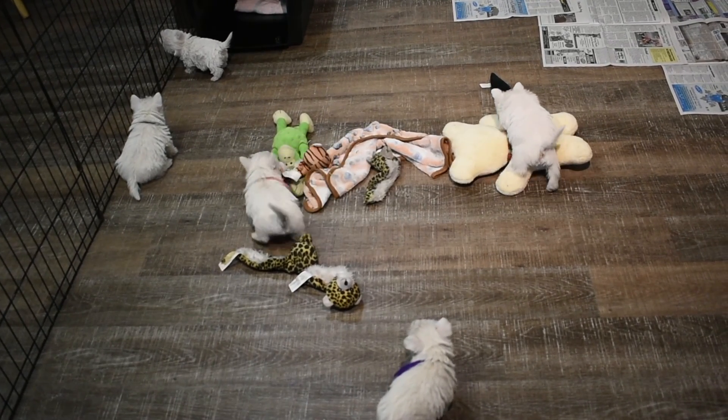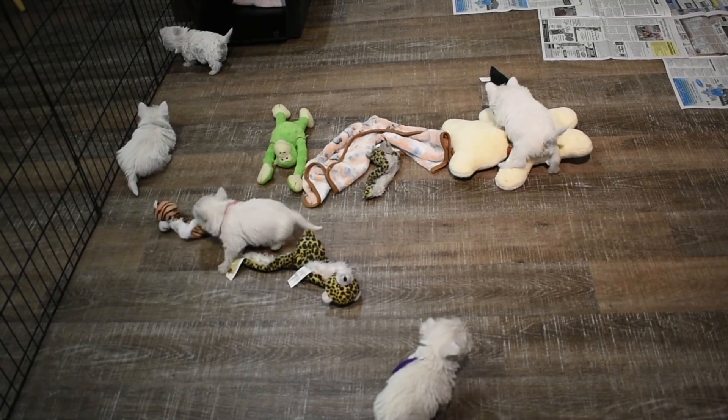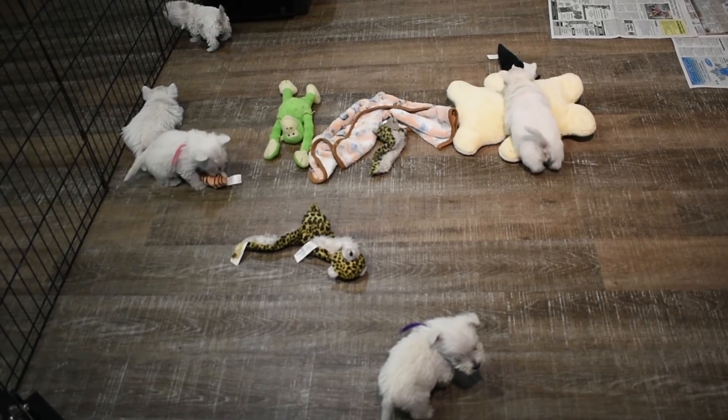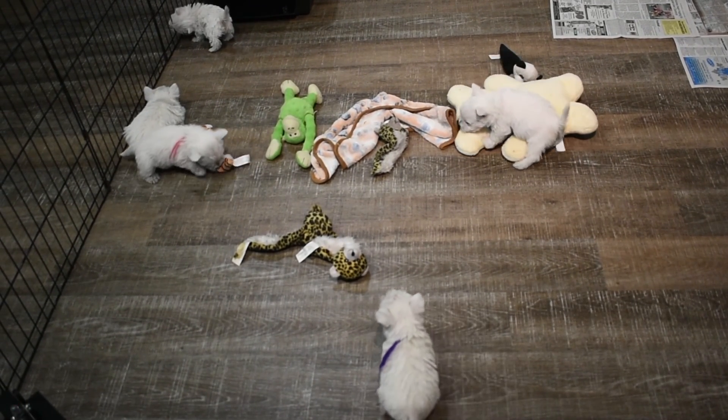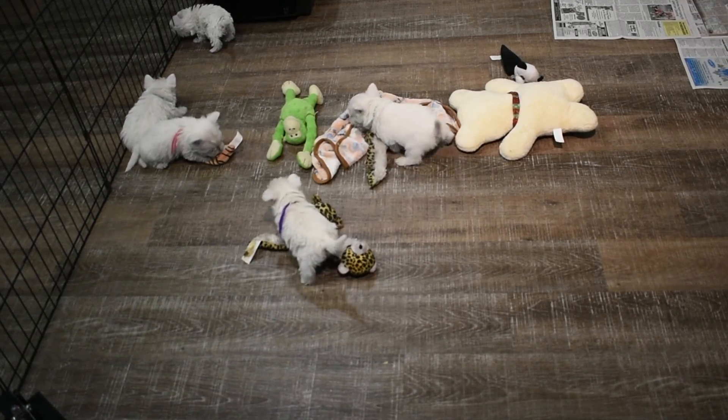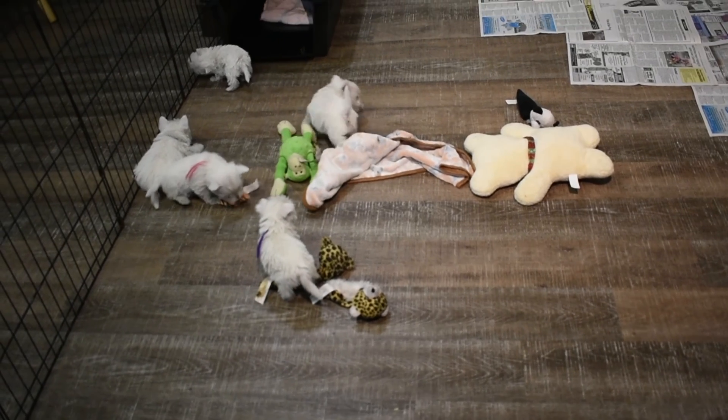Remember, it's now three weeks from bringing your puppy home. So if we've placed one of these in your home, it's time to go get your supplies: your crate, your collars, your food, your leash, and harnesses.